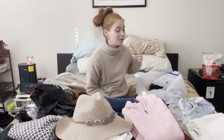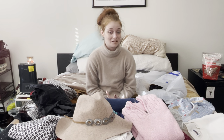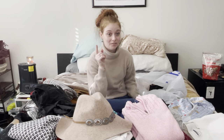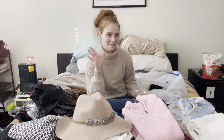Anyways, that is my haul from the Goodwill bins in Rappahannock — I hope you enjoyed! Stay tuned because later this week or next week I have another haul from Facebook Marketplace, so keep an eye out. Bye guys!